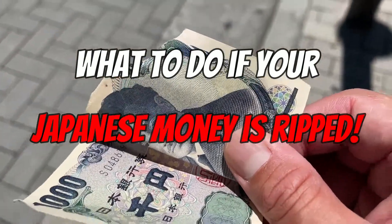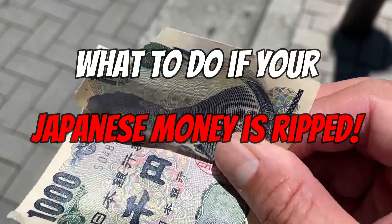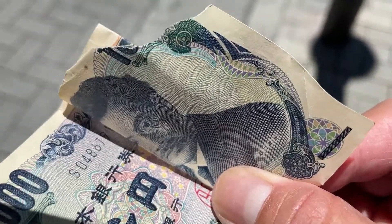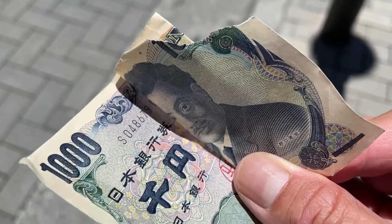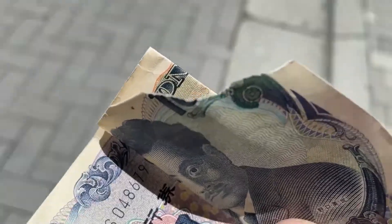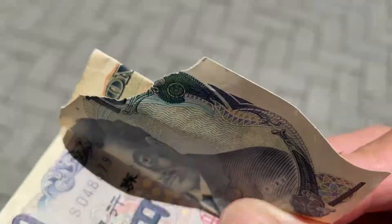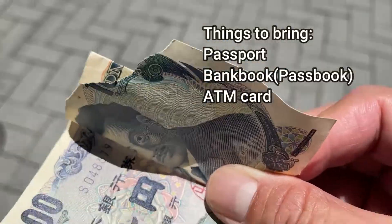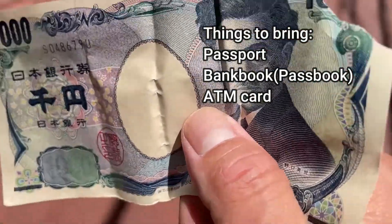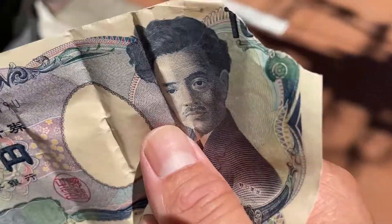Hi everyone, it's James in Japan. It's June 29th, 2022. You're looking at a ripped Japanese thousand yen note. I'm going to show you what to do if you're ever in this position. Fortunately, I have the other matching piece behind it, but if you don't, that's okay. You will need to bring a passport or your bank account with the passbook and ATM card with you to a Japanese bank. I'm going to Mizuho Bank.